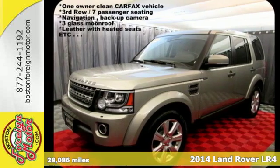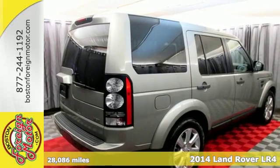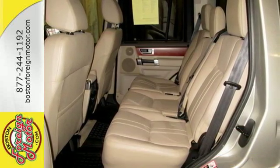It's a 2014 Land Rover LR4. Not only does it have a ruggedly handsome exterior, but it also has a sumptuous interior filled with upscale bells and whistles.